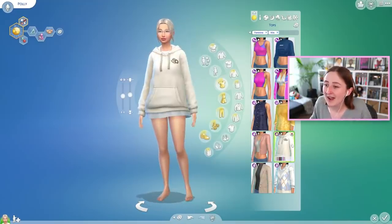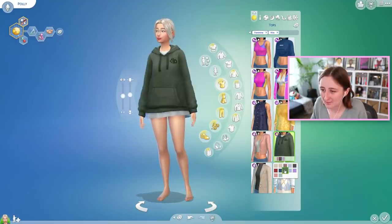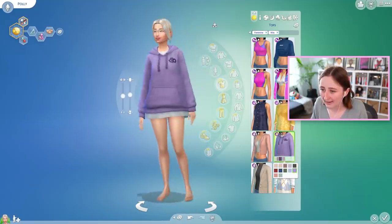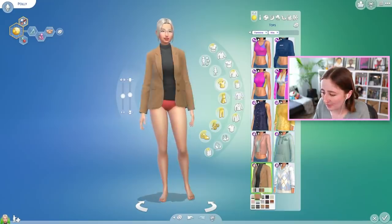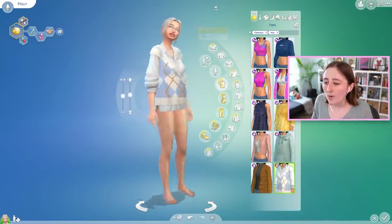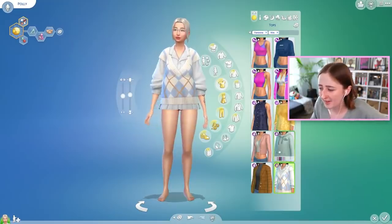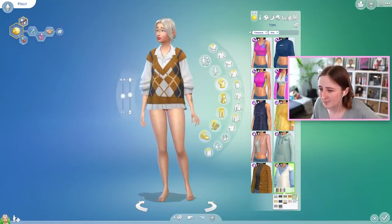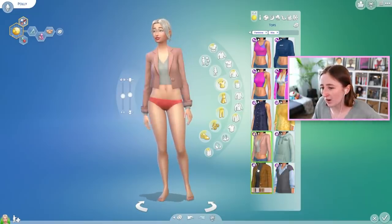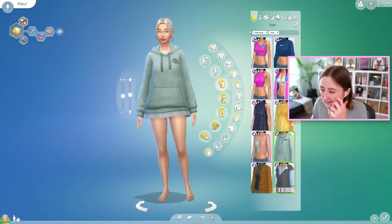We also have this oversized hoodie — we don't really have anything like this in The Sims 4. For some reason we don't have any oversized hoodies, you'd think we'd have more. I'm obsessed with that light purple color. Then there's a blazer with a turtleneck — those are really nice. And then we have this top too with baggy sleeves. This feels really different from a lot of the things we have in The Sims 4, so I'm pretty excited about this.